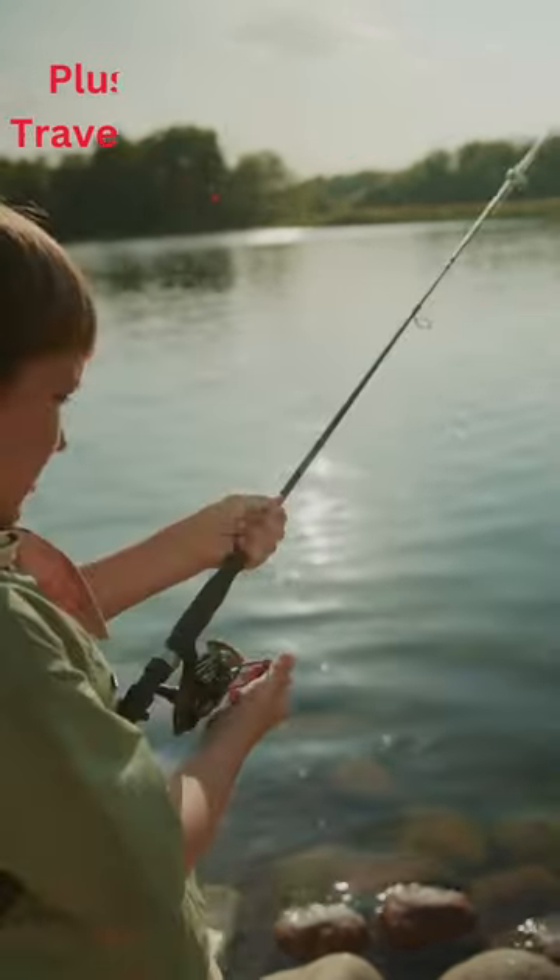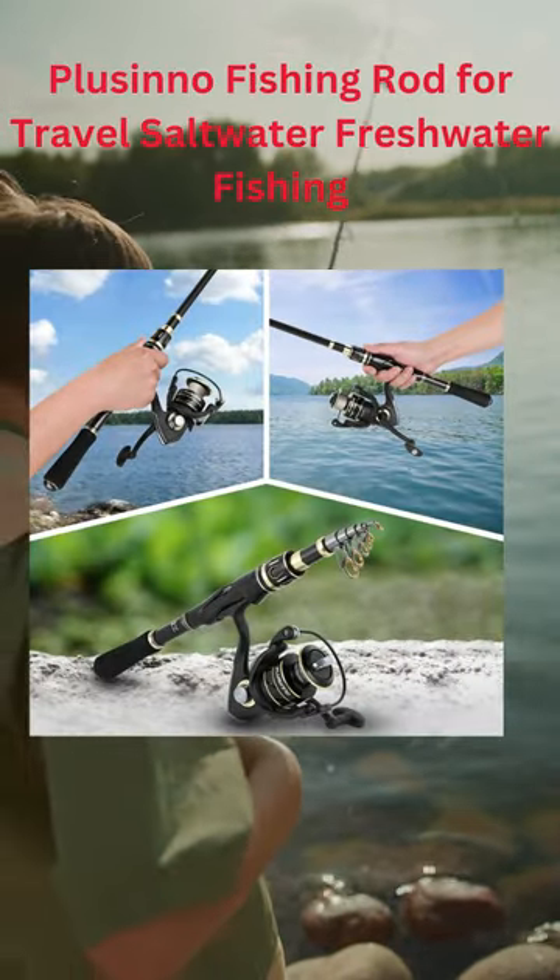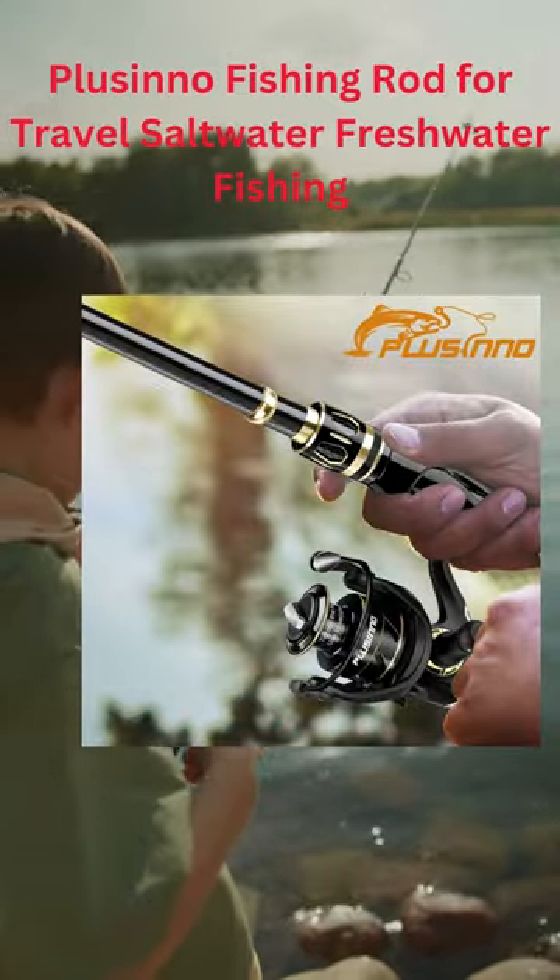The fishing rod can be extended and is made from strong materials. It's perfect for people who like to go fishing.